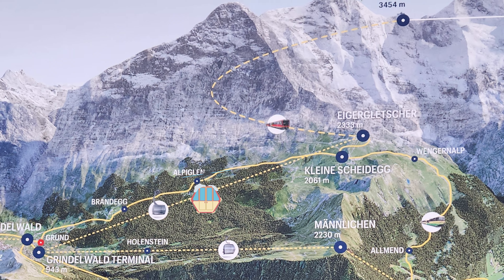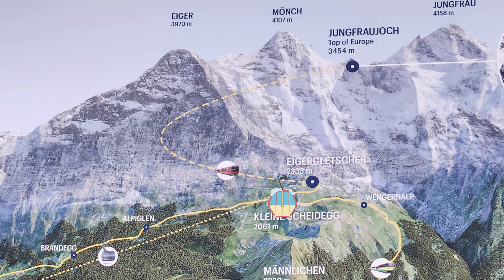We kept going, heading up to Liechtenstein, one of the world's smallest countries. Then we went back to Switzerland to keep on exploring their beautiful country. And now you're caught up to our first day in Grindelwald.